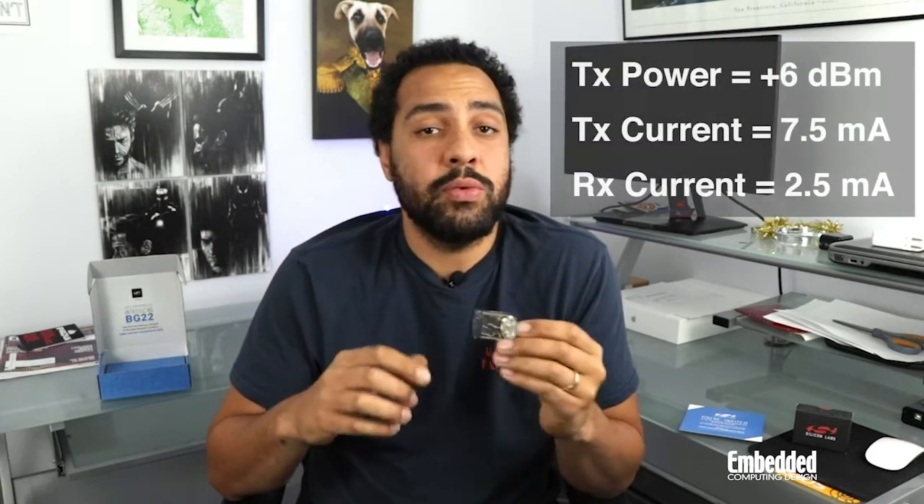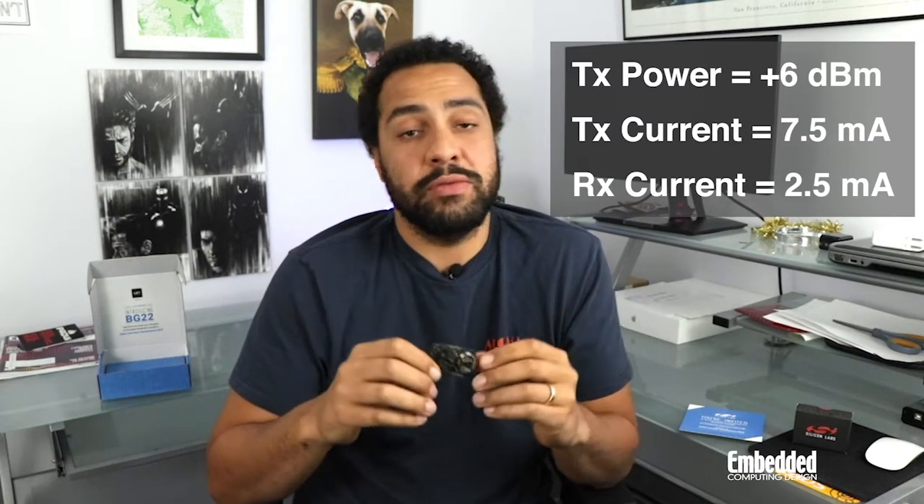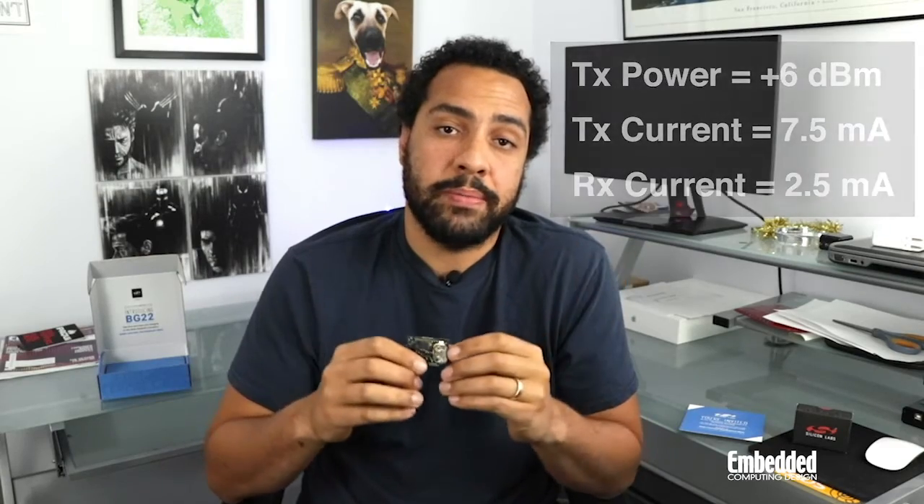There's also an LE-coded PHY with forward error correction that tacks redundant bits onto transmitted packets. While the LE-coded PHY necessarily reduces the overall data rate, it also increases range significantly. The EFR32 BG-22 delivers a transmit power of +6 dBm, a 2.5 milliamp receive current, and a 7.5 milliamp transmit current at 6 dBm output power. It also incorporates a couple of crystal oscillators.